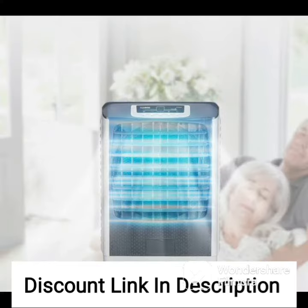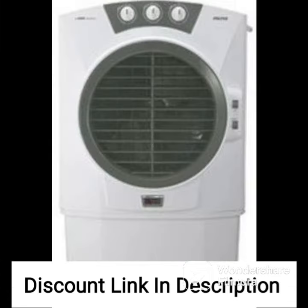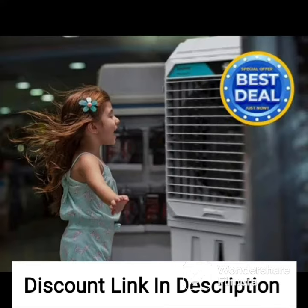Overall, the HAVAI Bullet Tower Air Cooler is a great investment for anyone who wants to stay cool and comfortable during the summer months. With its powerful blower, honeycomb cooling pads, portability, and convenient features, it's a reliable and efficient cooling option for any home or office.